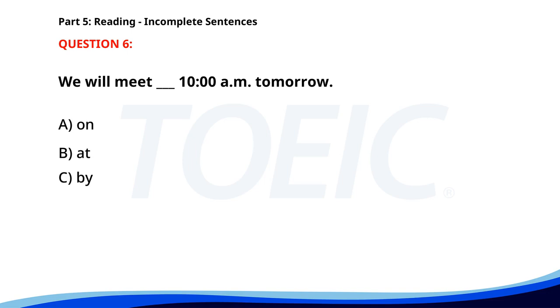Number 6. A. On. B. At. C. By. D. In. The correct answer is B. At.